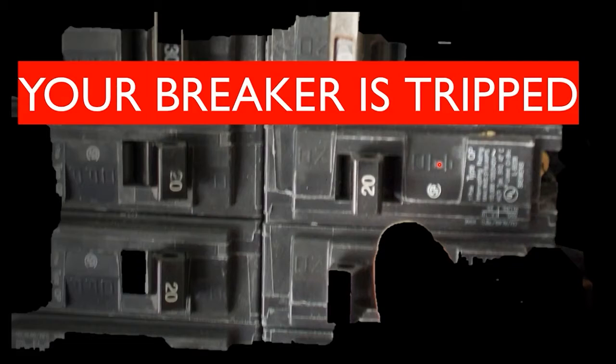What I'll tell customers is: if a breaker trips, you can feel comfortable resetting it one time, but if it trips again, you need to call immediately. A lot of times you'll push the breaker past off to reset it — push it off, then past off, then flick it back to on. If it trips again immediately, you definitely need to contact a qualified electrician.